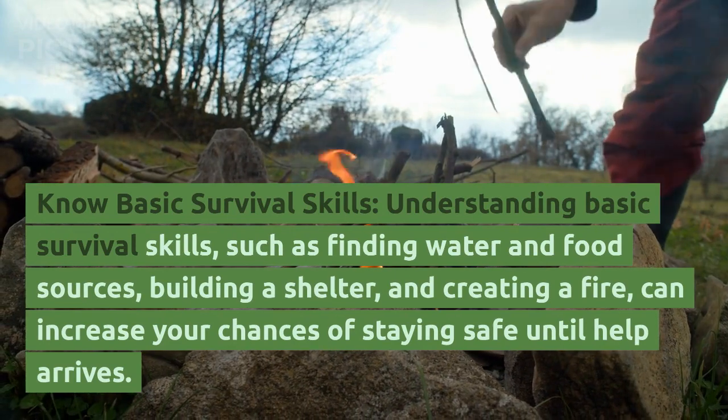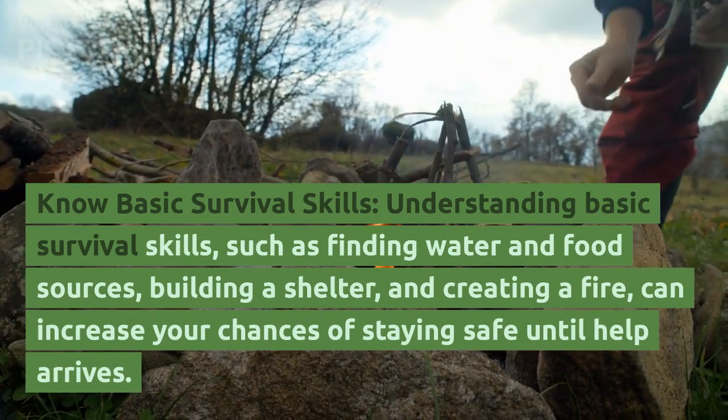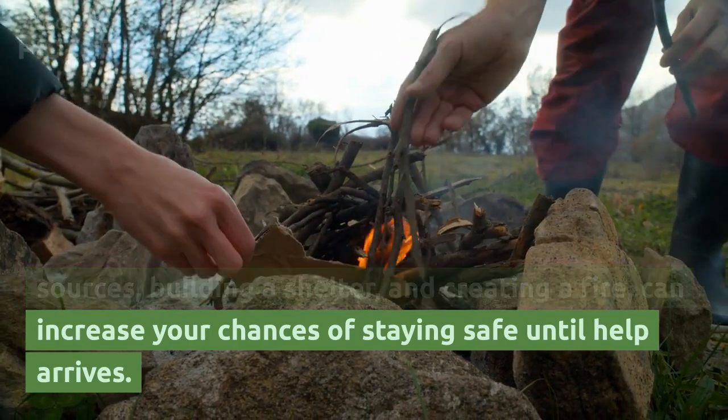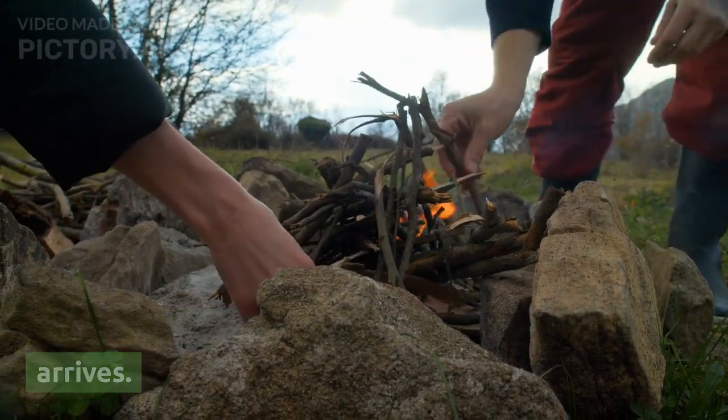Know basic survival skills. Understanding basic survival skills, such as finding water and food sources, building a shelter, and creating a fire, can increase your chances of staying safe until help arrives.